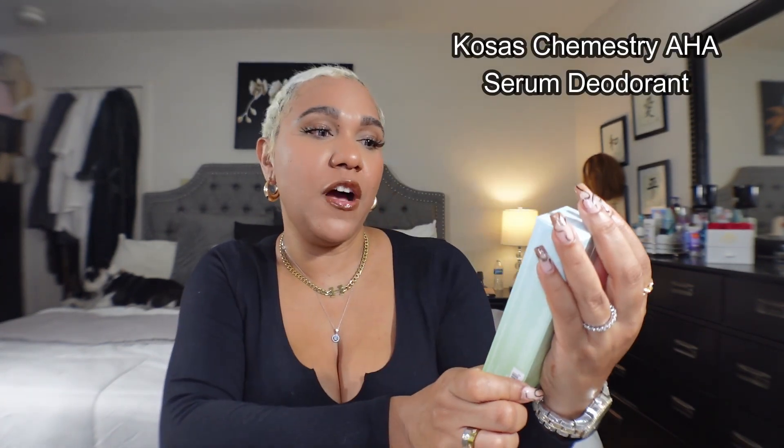Then Natasha was talking about this Cada Sport deodorant and she was saying how within about two weeks she noticed her armpits were getting lighter. I deal with a lot of hyperpigmentation — I usually wax — and the product I currently use is to lighten my armpits, but I wanted to try something different.